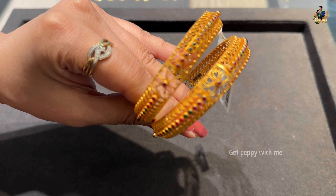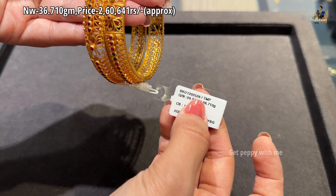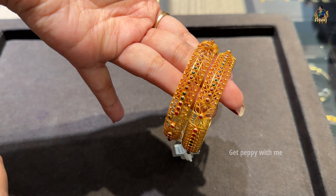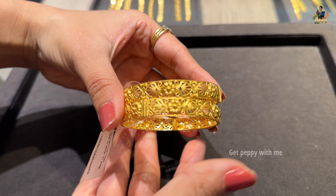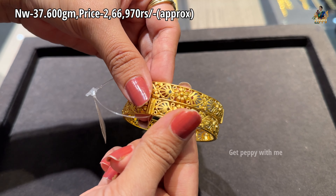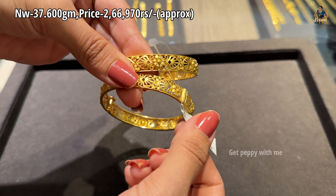Next are beautiful bandi bangles — very simple, with a ruby and emerald combination. Net weight is 36.710 grams. For daily wear, a screw type bangle like this looks quite beautiful. Another similar piece has a net weight of 37.600 grams and the price is ₹2,66,970 rupees approximately — quite simple but a very beautiful piece for people who want something lightweight for daily wear.